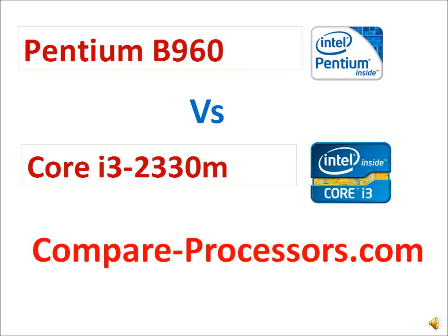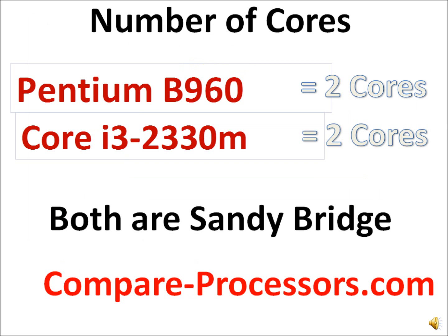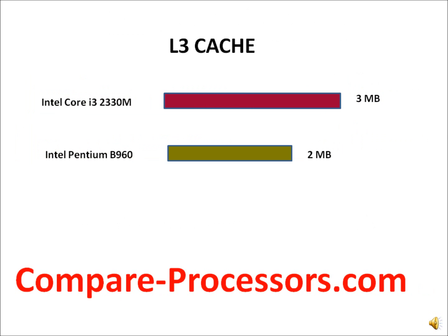Today we are going to take a look at the Pentium D960 and Core i5-2330M. They have the same clock frequency at 2.2 GHz and the same number of cores — two cores in each of them. They share the same Sandy Bridge architecture, so they have similarity in terms of their functionality.